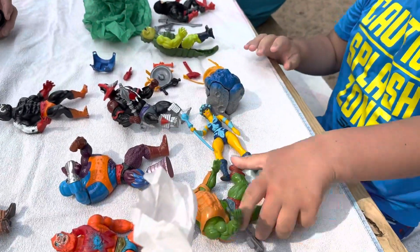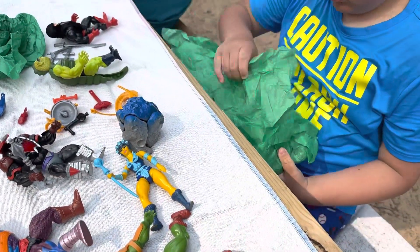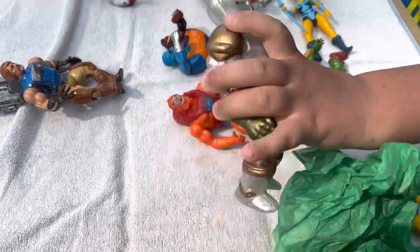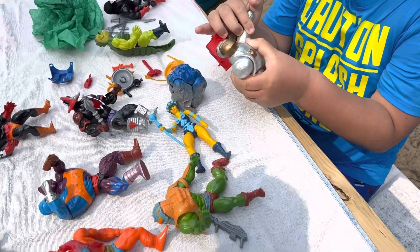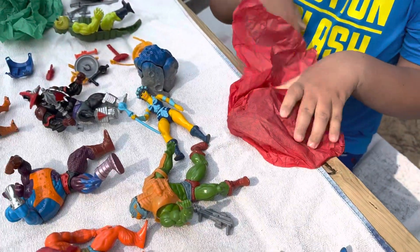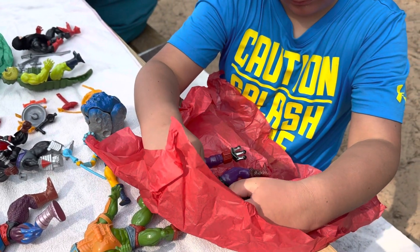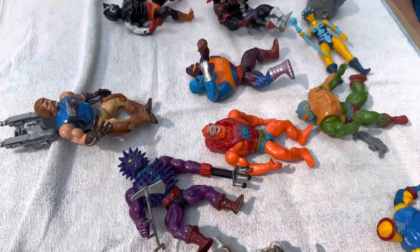Beast Man! All right, let's see — what's this guy's name? Is it Extendar, maybe? Yeah, he's a big guy. Well, that would make sense for the name then. Yep, don't force it though — old plastic.